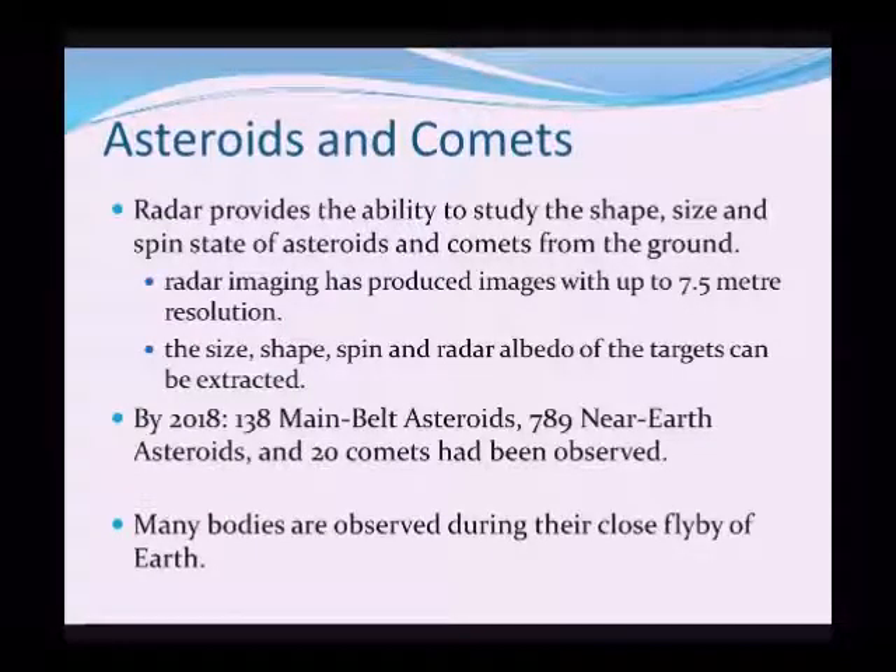Many of these near-Earth objects have been observed as they fly close by the Earth. This is important because, although we can't do too much about it at the moment, it's useful to know if we are going to be hit by one of these objects. It was one such object that's thought to have hit the Earth and caused the extinction event which wiped out the dinosaurs. All we can do for now is look out for them, but it'll be another few decades before perhaps we can do anything about it.